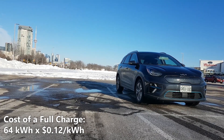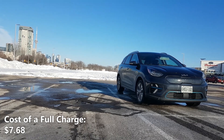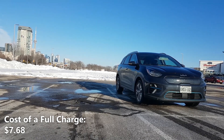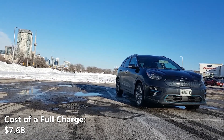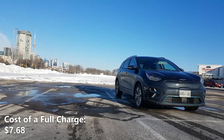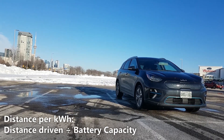So 64 kilowatt hours of battery capacity multiplied by 12 cents per kilowatt hour gives us $7.68. That means a full charge in the Niro EV would cost us $7.68 Canadian — that means it'll cost you $7.68 to drive 354 kilometers or 220 miles.